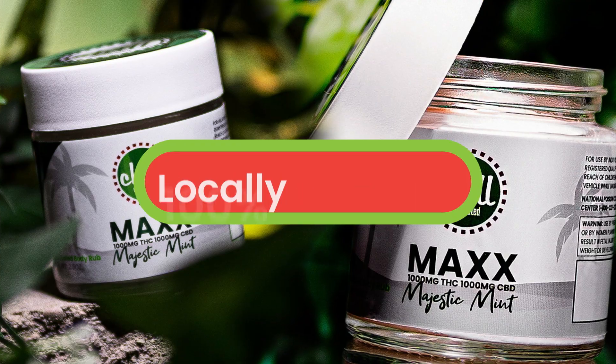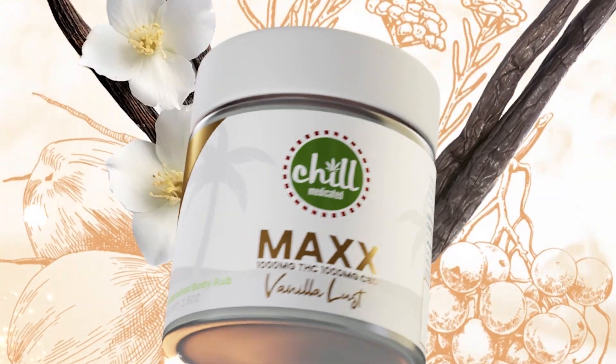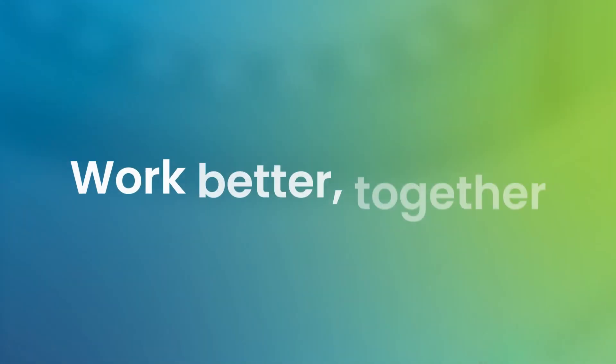Our topicals are plant-based, locally sourced, 100% natural, and loaded with both THC and CBD. This activates the entourage effect, which uses the full spectrum of cannabinoids to help our ingredients work better together.